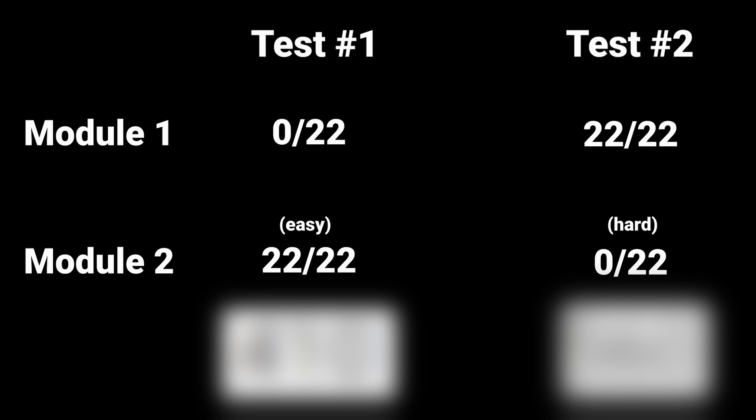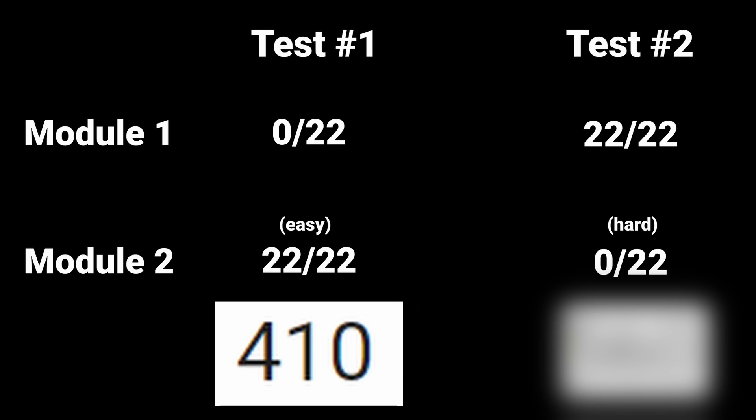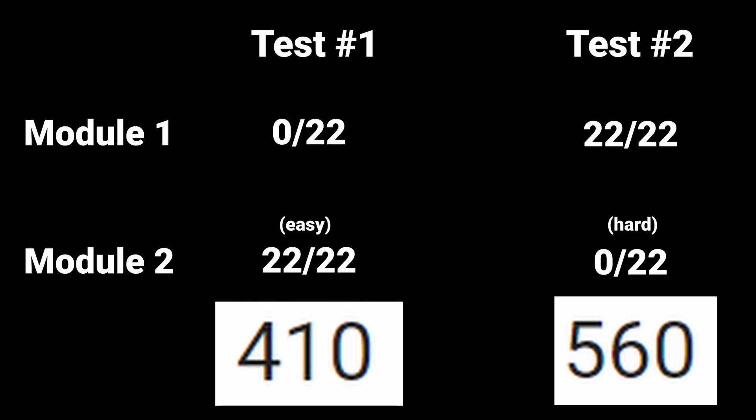The score for test A — everything wrong on module one, perfect on the easy module two — was a 410. And the score for test B — perfect on module one, everything wrong on the hard module two — was a 560. That is a big difference. Remember, both of these tests got the same number of problems right; it just depends which module.